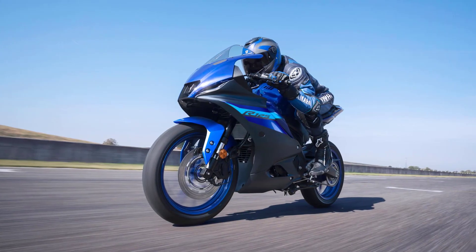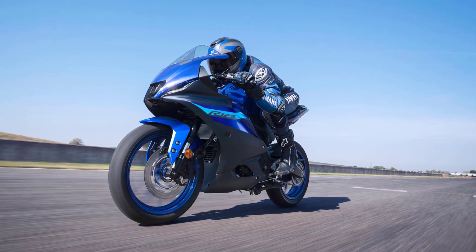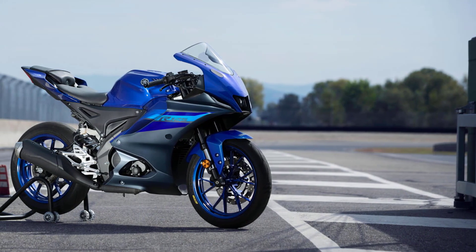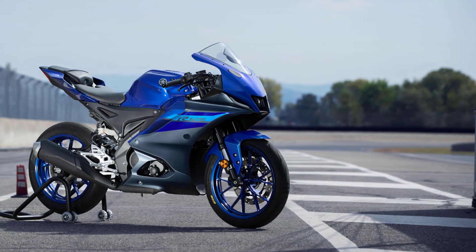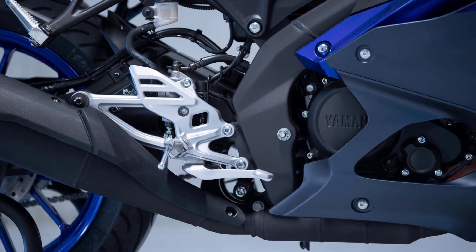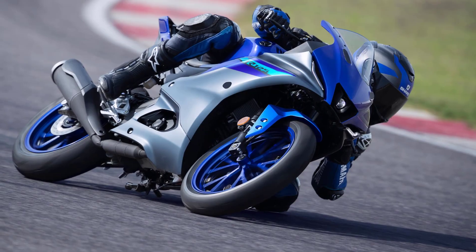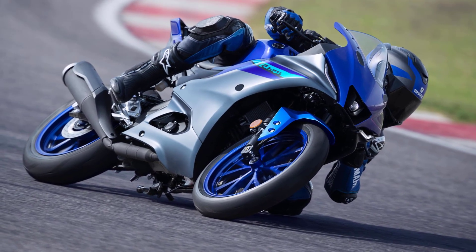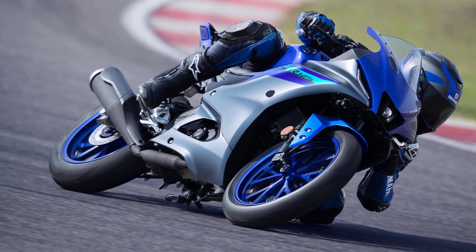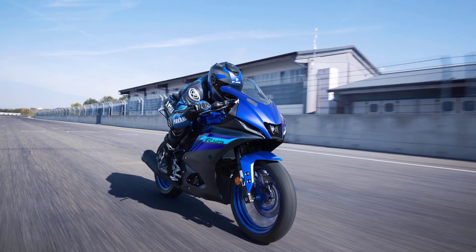Featuring a best-in-class specification, the R125 is built to give you the most thrilling performance in the A1 license class. Producing 15 HP at 9,000 RPM, the R125's torque-rich 125 cubic centimeters four-stroke engine benefits from large intake and exhaust valves and a compact combustion chamber for impressive acceleration. Its performance-boosting variable valve actuation system optimizes valve timing to secure good torque delivery and powerful response throughout the whole RPM range, and the revised sports exhaust system sounds great at all speeds.